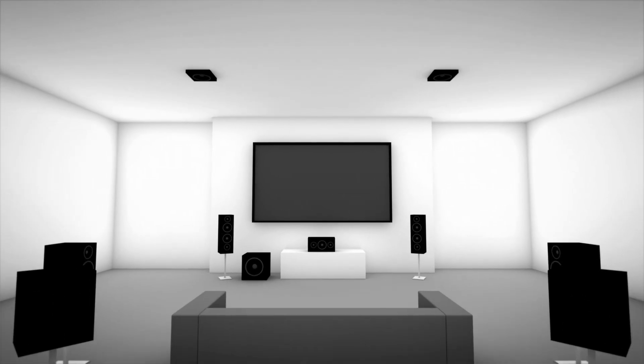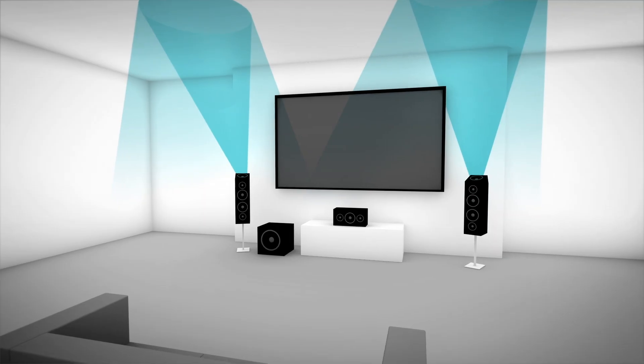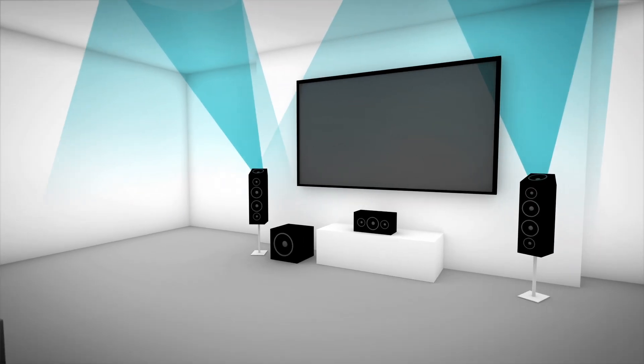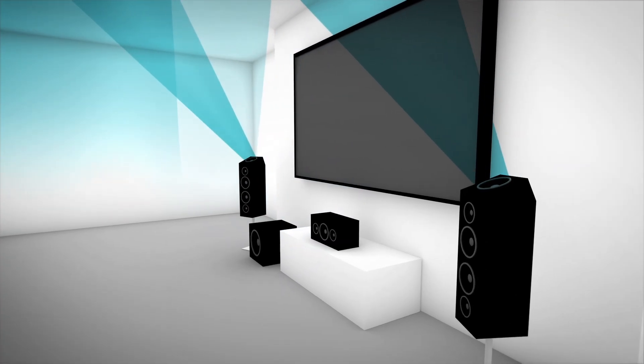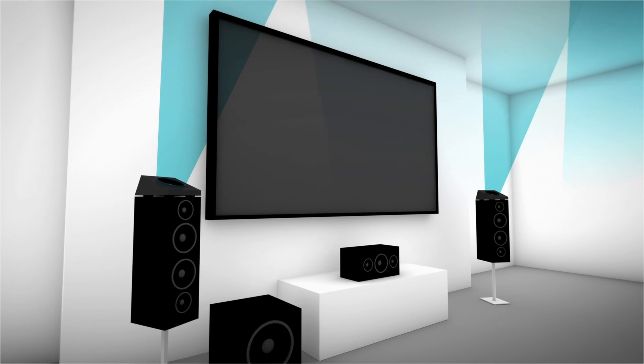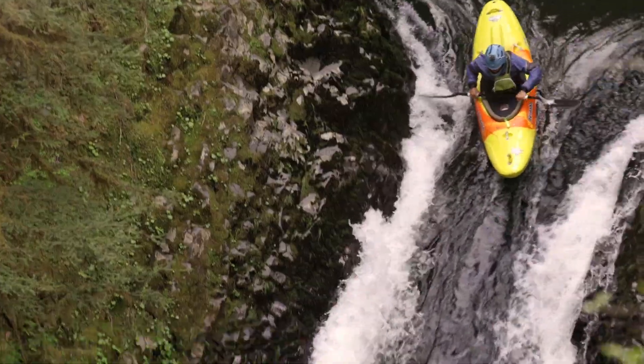You can use existing ceiling speakers or install new ones, choosing from a wide range of available ceiling speaker options. Or you can create the same incredible experience with Dolby's new up-firing technology. Dolby Atmos-enabled speakers include conventional speakers and up-firing elements in a single cabinet. But if you like your existing speakers, you can simply add up-firing speaker modules. Either way, you get the same multi-dimensional, immersive sound environment.